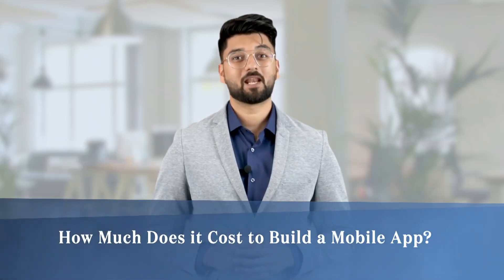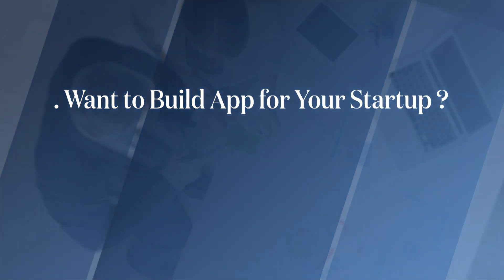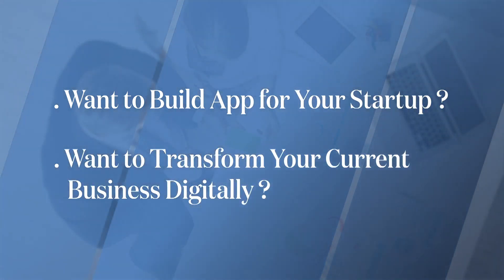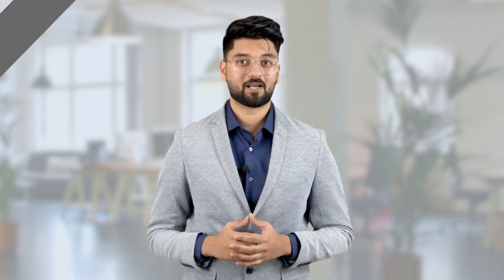How much does it cost to build a mobile app? This is the first question that might have come to your mind when you considered building an app-based startup or digitally transforming your current business — be it a restaurant chain, a newspaper company, a laundry service, or anything. I believe in today's times every business can find value in building a mobile app.